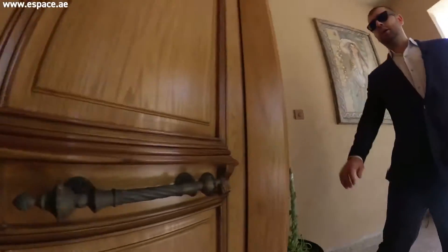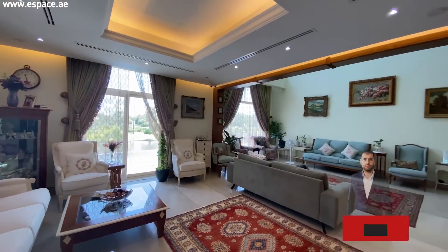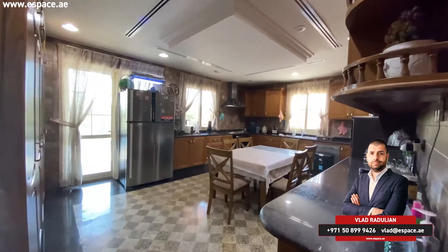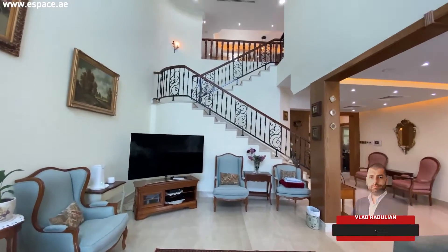As we walk in, you notice marble flooring and hardwood doors — everything about the house has been improved. A signature of Jumeirah Islands is the double-height ceiling as we walk into this area.